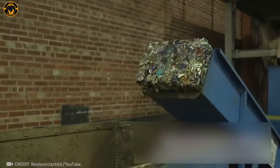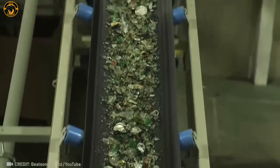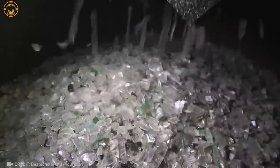Check out this factory filled with machines that never stop! They're busy recycling glass and turning it into brand new bottles — it's non-stop action!